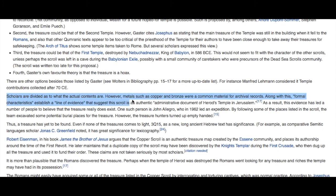Scholars are divided on the actual contents. However, metals such as copper and bronze were common materials for archival records, and the formal characteristics establish a line of evidence suggesting the scroll is an authentic administrative document of Herod's Temple in Jerusalem. Everyone is leaning toward — if it walks like a duck, talks like a duck, it's a duck. It looks like an official state document. The evidence has led many to believe the treasure really does exist, and several excavators have tried to find it. John Allegro led an expedition in 1962, following some of the places listed in the scroll — but the treasure hunters turned up empty-handed.